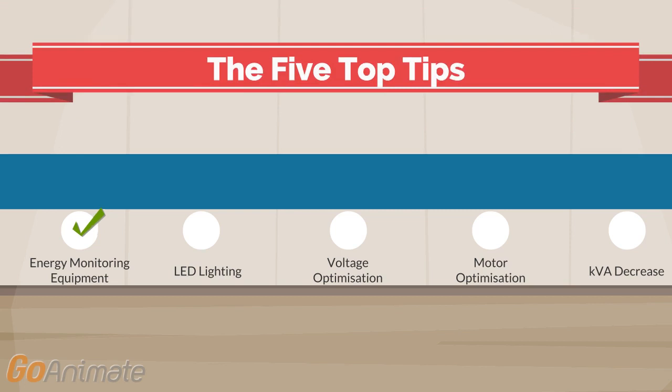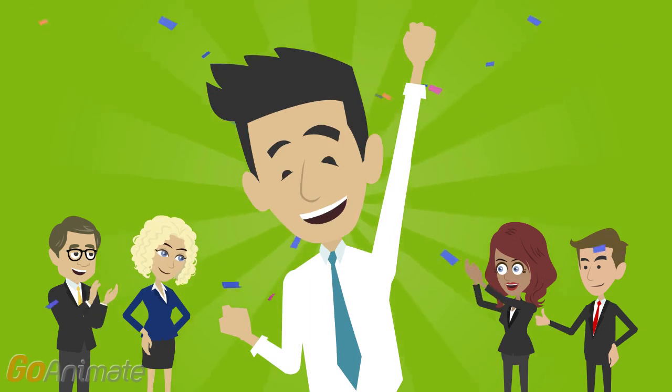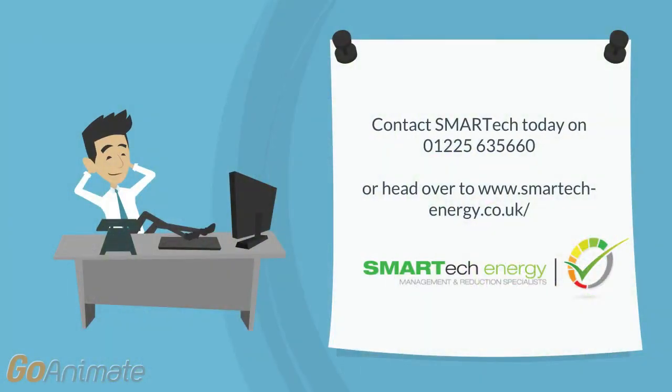Smart Tech Energy are award-winning energy management and reduction specialists with a strong track record of helping businesses develop an energy reduction strategy to deliver energy savings of 30–50%. To find out more, contact the award-winning team at Smart Tech Energy.